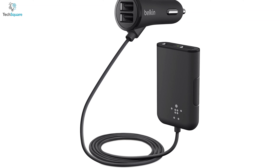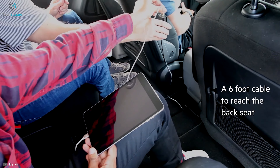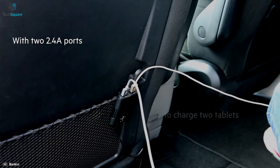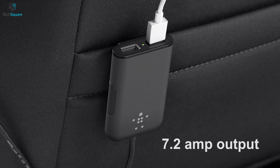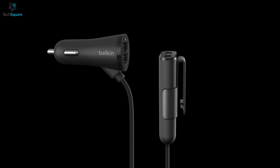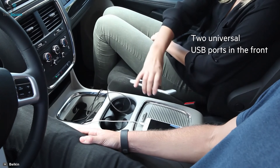Keep your devices charged — including the ones in the back — with the Belkin Road Rockstar, a unique car charger that is always ready with safe and reliable power supply. With four USB ports and a six-foot-long charging cable, the Belkin Road Rockstar allows front and back seat passengers to charge their tablets or smartphones simultaneously. This charger's 7.2-amp output gives you an optimal charging speed so you can get a quick charge even as you use your device.